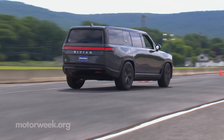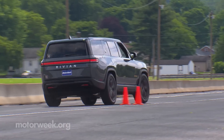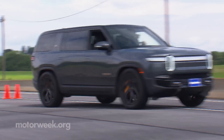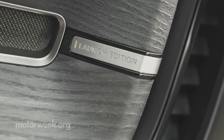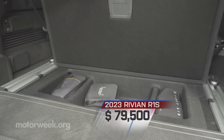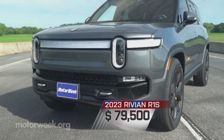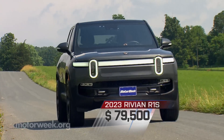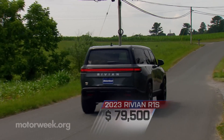Plenty of grip through our handling course, but still more truck-like behavior than all-out performance utility. No more launch editions are available, but similar adventure-trimmed R1Ss start at $79,500, and as we speak, Rivian is in the process of significantly ramping up their production numbers.